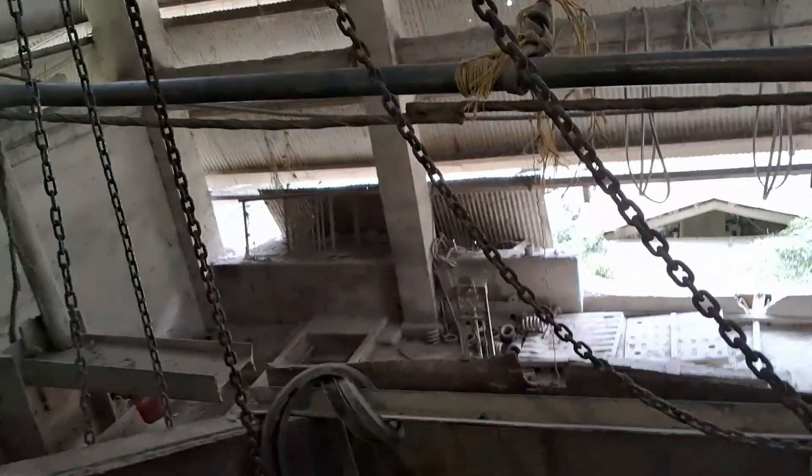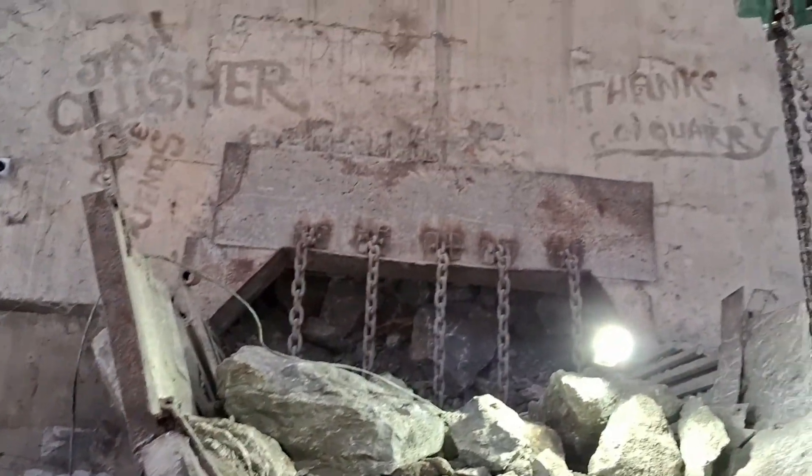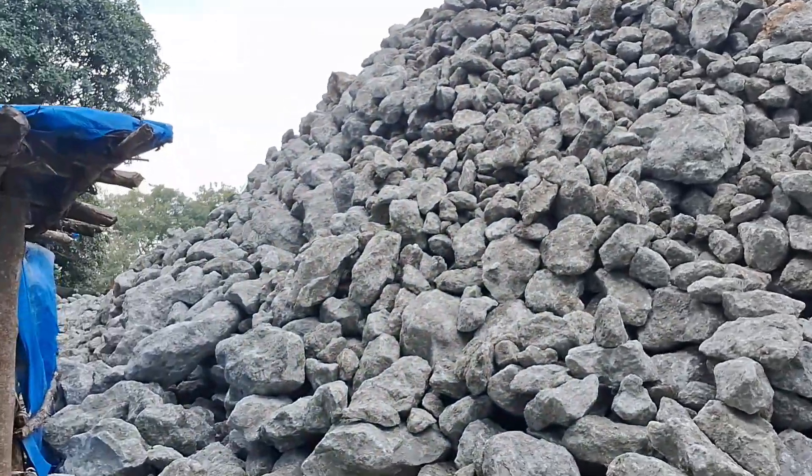So this is the factory that's going to pick up the product. Now let's see that factory in Karbianglong. This is the raw material of limestone.